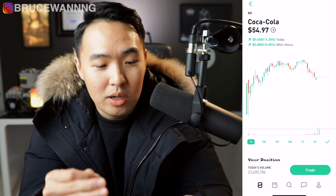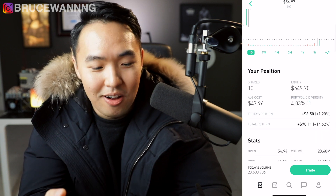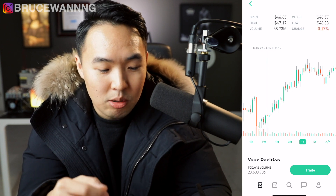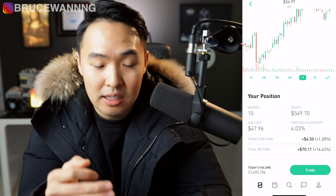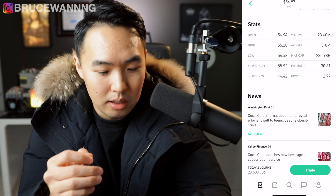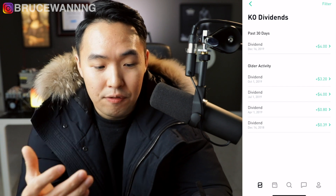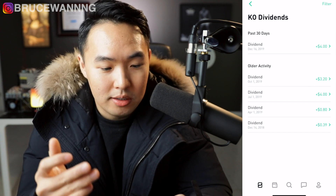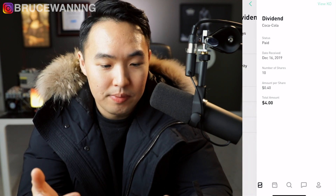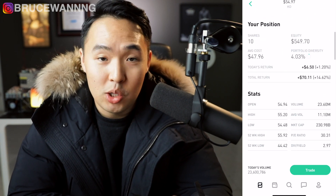The next stock I'll be going over is Coca-Cola. Currently it is $55. I own 10 shares and I bought in for around $47 — I bought into Coca-Cola around March. My average cost right now is $47.96, total return so far is $70, and Coca-Cola pays a decent dividend around 3%. Coca-Cola is one of those stocks that pays dividends quarterly. I've received five different quarterly payments; the latest one was $4, which was a few days ago — I received 40 cents for each share of Coca-Cola that I own. I'm seeing a $70 return total on Coca-Cola for this year.